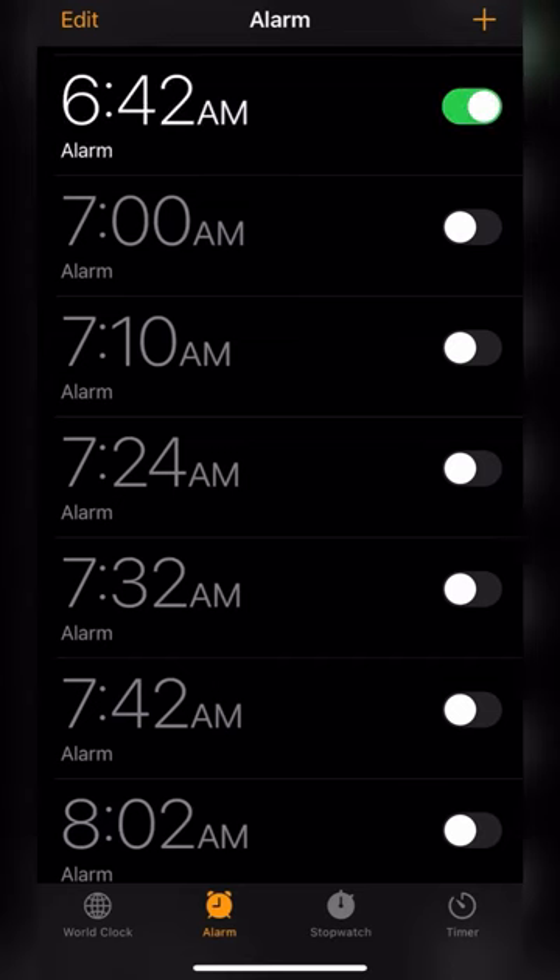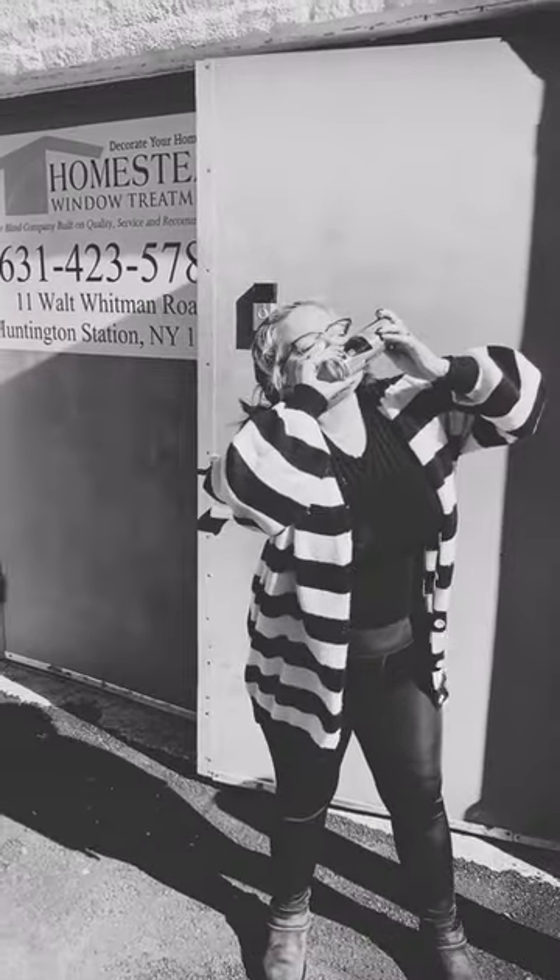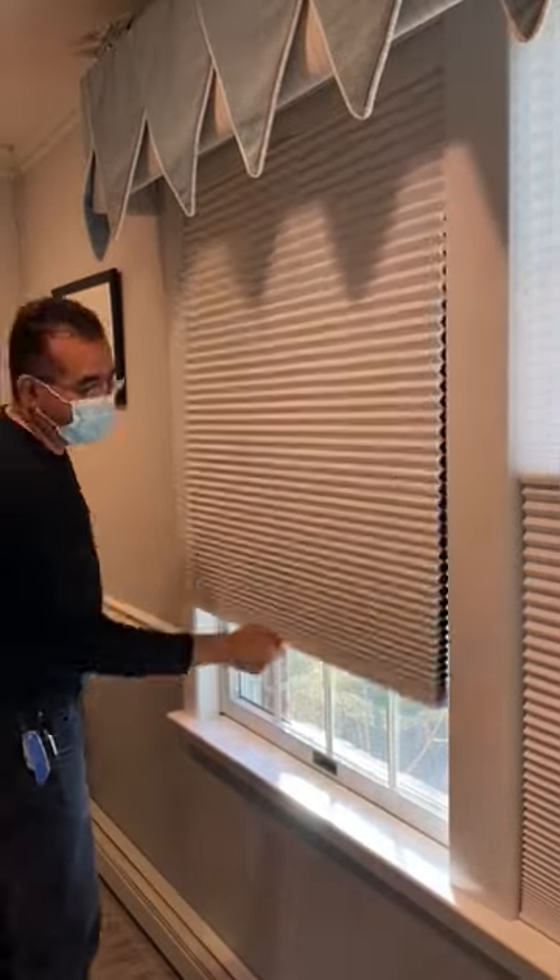Are you tired of being tired? Do you have to set 10 alarms in the morning just to wake up? Are you shotgunning a Red Bull just before you walk in the office? Then guess what? You need room darkening shades in your bedroom.